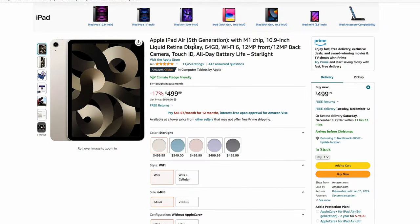Here's the Apple iPad Air — this is the fifth generation with the M1 chip. Obviously it's going to be so fast for a tablet. It's a 10.9-inch model, 17% off. It used to be $599, now it's $499, so you get $100 off. If you're thinking about the iPad Air, this is actually a really good deal going on right now.